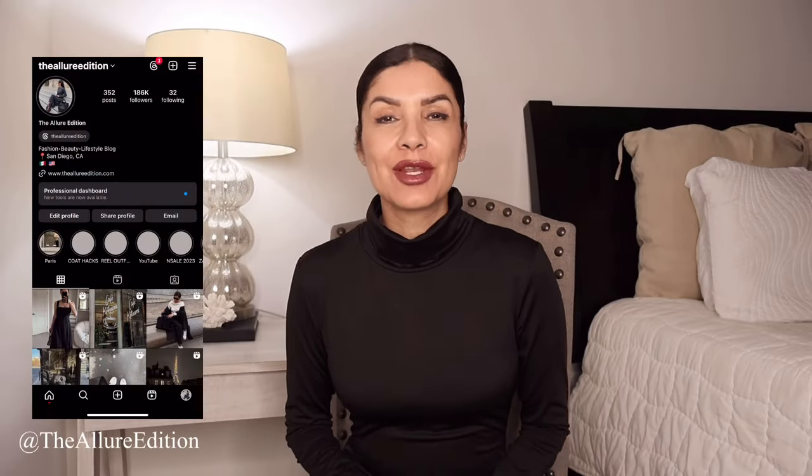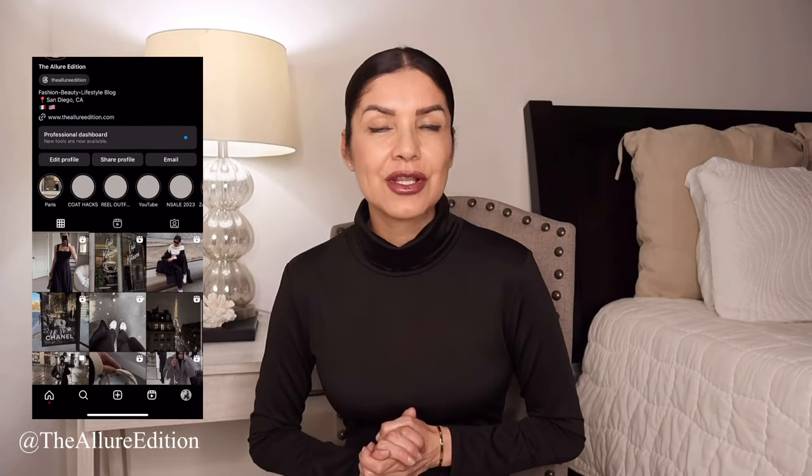Hi guys, welcome or welcome back to my channel. My name is Joselly and I make videos about fashion, beauty, and lifestyle. Today we have one of your favorite videos — a save and splurge video where we're going to be listing several designer items and I'm going to be providing you similar items for way less.